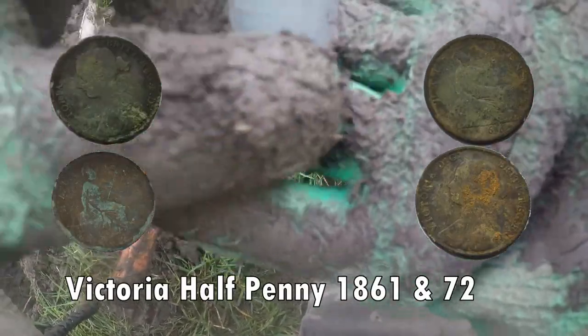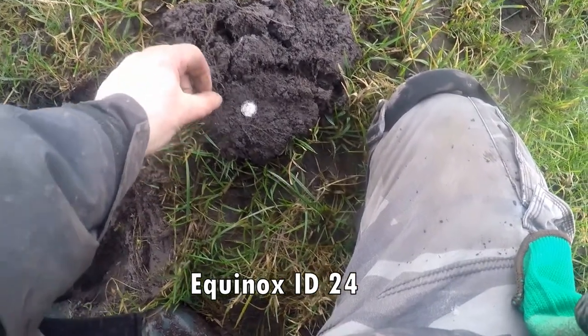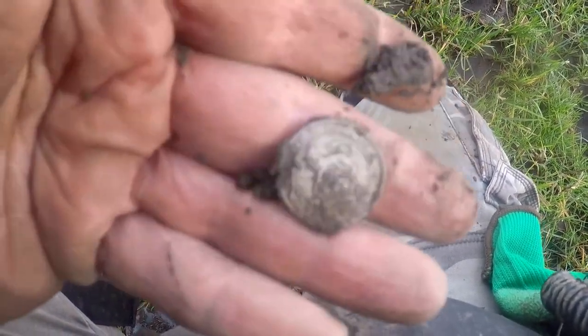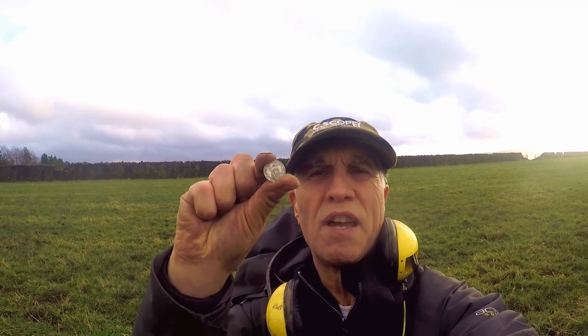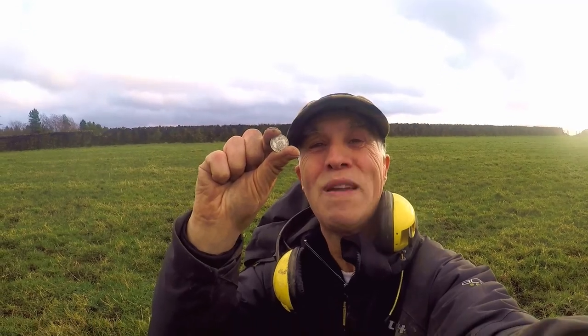Oh, it was a coin after all! God blimey, it's a Victoria — look at that. Victoria Halfpenny. It's four halfpennies down, one home! God blimey. There is a George III sixpence pressed into that — bit of a sod that I've just dug out there. A George V sixpence, 1920. Well, I don't mind a bit of that at all. Keep the silver coming in — that'll do me. Brilliant.